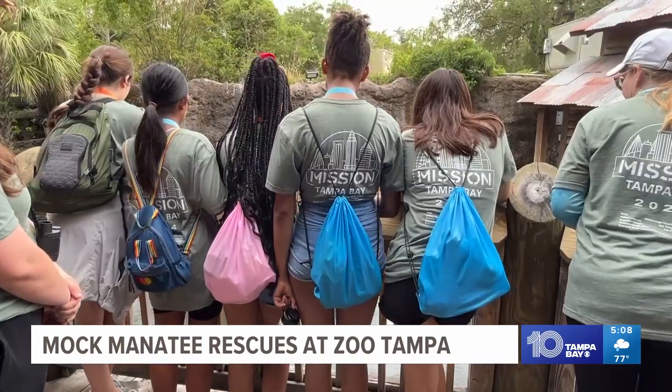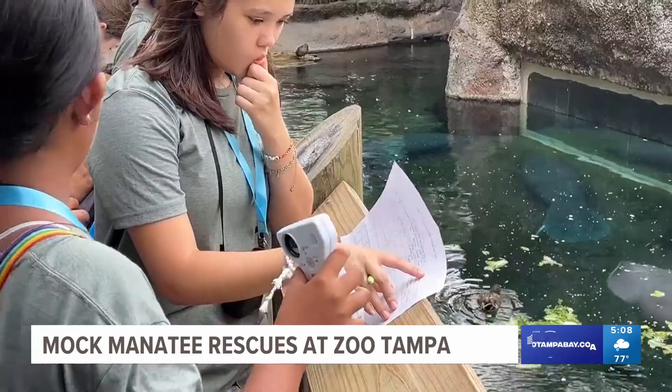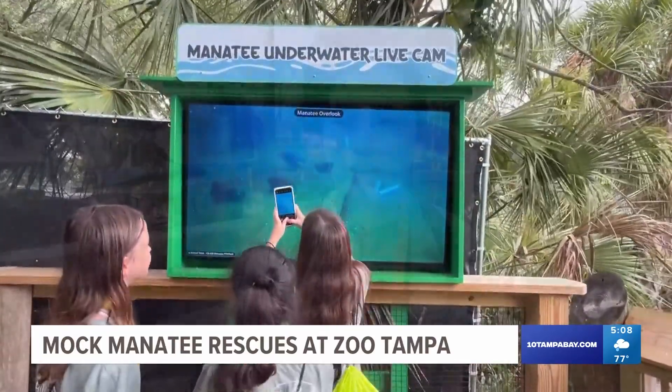These Hillsborough middle schoolers are all participating in a Mission Tampa Bay STEM Network program aimed at fostering interest in science, engineering and technology. One student said she is definitely inspired: 'I've always loved biology — that's just the science that I like — and this is just making me even more into it.'